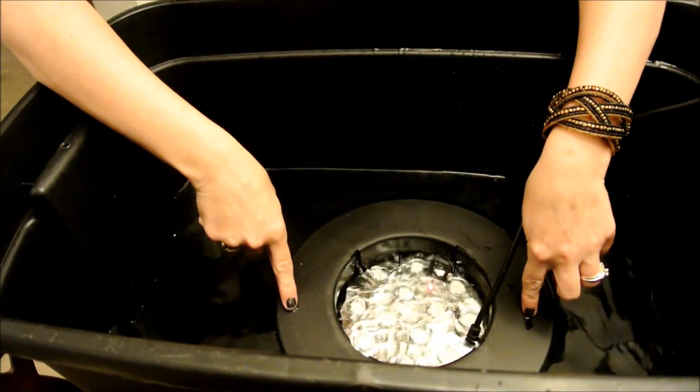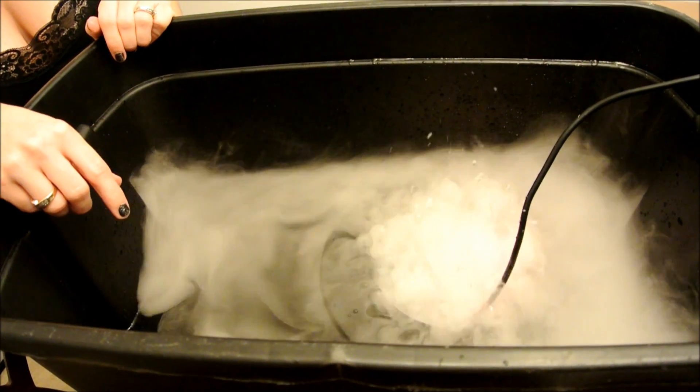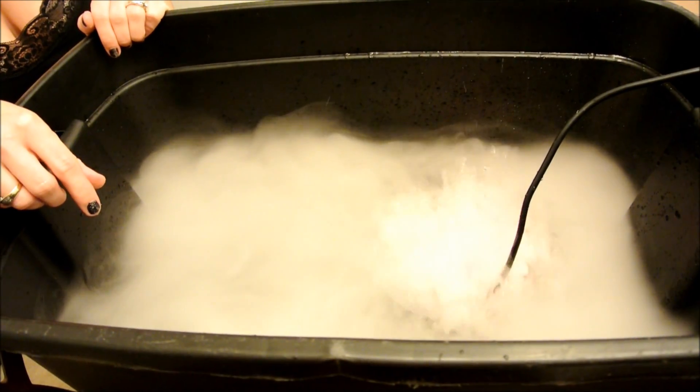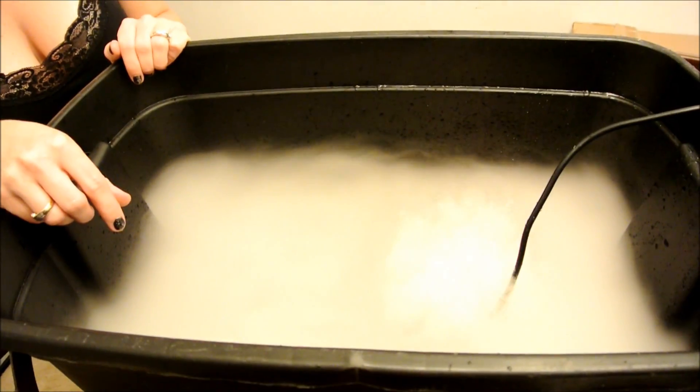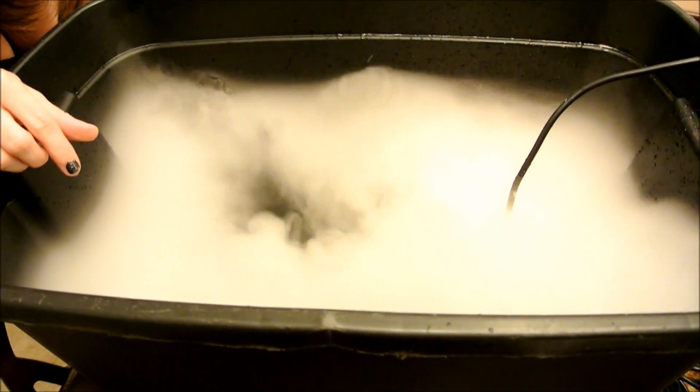We carry a full line of the newest, most reliable generation of mist makers on the market. The House of Hydro offers 1, 3, 5, 9, and 12 disc models in both 110 and 230 volts. And if that's not foggy enough, email us about large application custom built machines up to 48 discs.